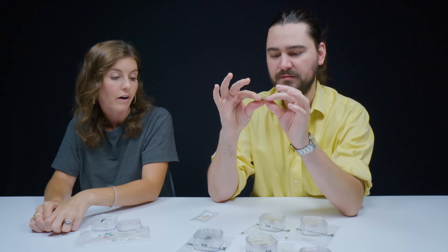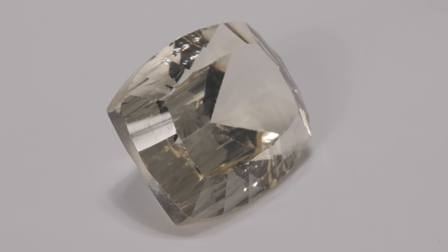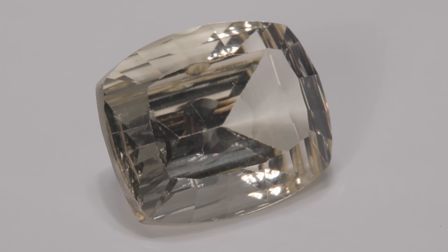There can be a lot of color variety, as you can see here. This stone has kind of a trade name called Lemon Sunstone, and it's a lighter lemon color. But it also comes from Oregon.